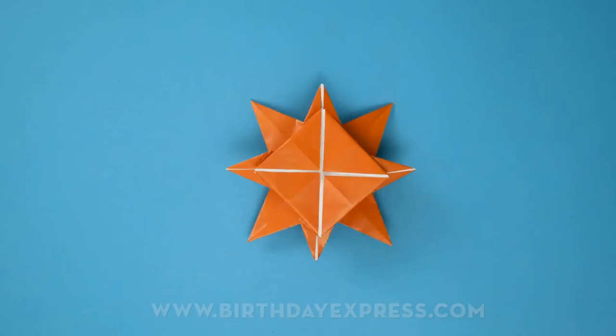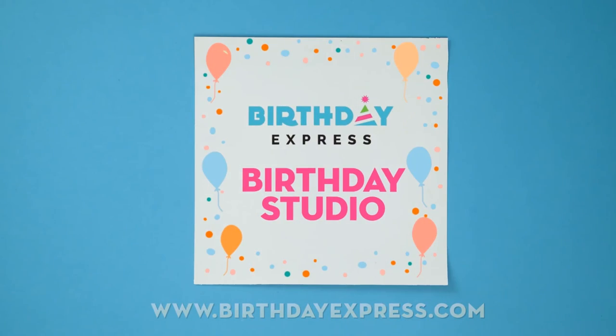For all this and many many more Star Wars products and party ideas, visit us online at birthdayexpress.com. That's all for now at the Birthday Express Birthday Studio. See you next time and may the Force be with you.